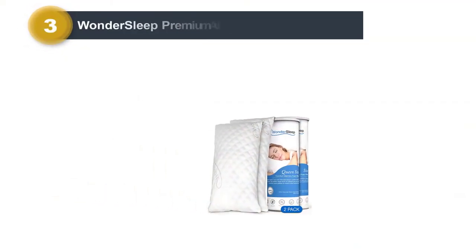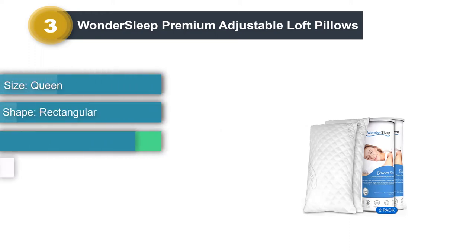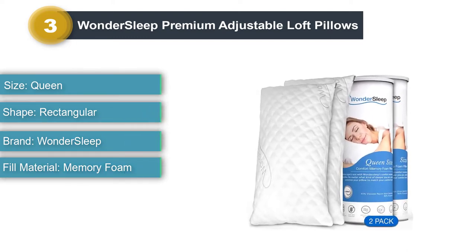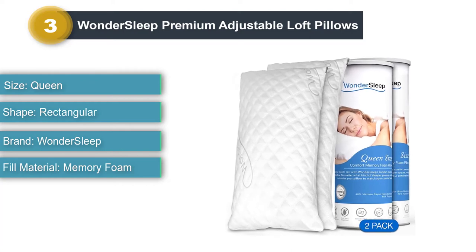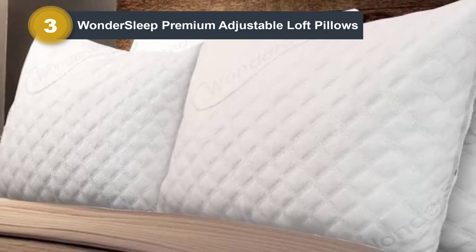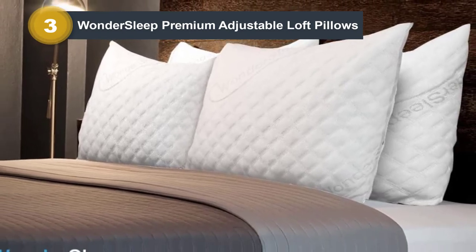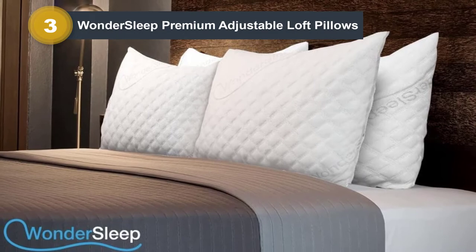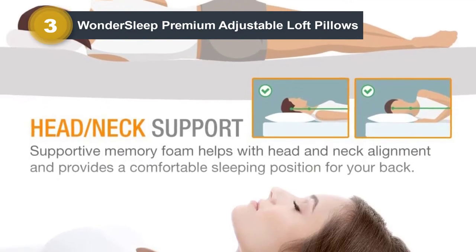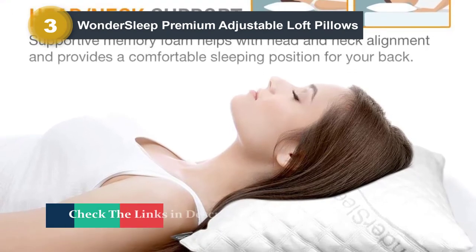Number 3: Wondersleep Premium Adjustable Loft Pillows. The Wondersleep Premium Pillow is fully adjustable and designed to improve your sleeping posture. Filled with 100% shredded memory foam and wrapped in a breathable cover, the Wondersleep puts you in control of the firmness — add foam for a firmer pillow, or remove filling until you find the right support for your back and neck. It also comes with stay-cool material and a breathable cover. Plus, you get two pillows, making the Wondersleep an affordable option for couples. Note that the pillows tend to have an odor, so be prepared to let them breathe before using.